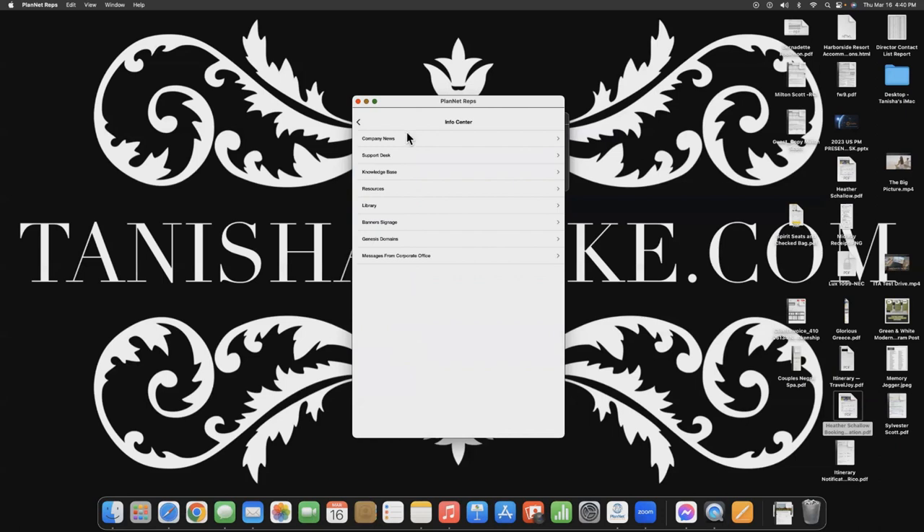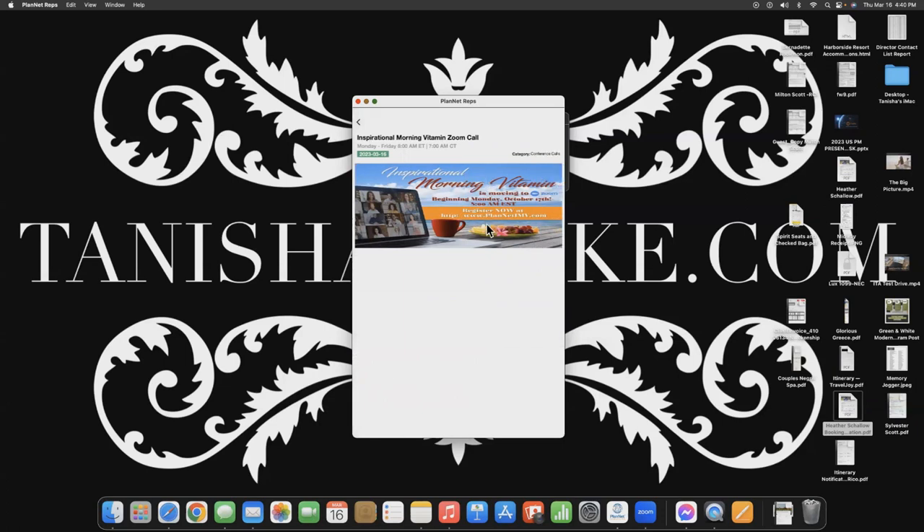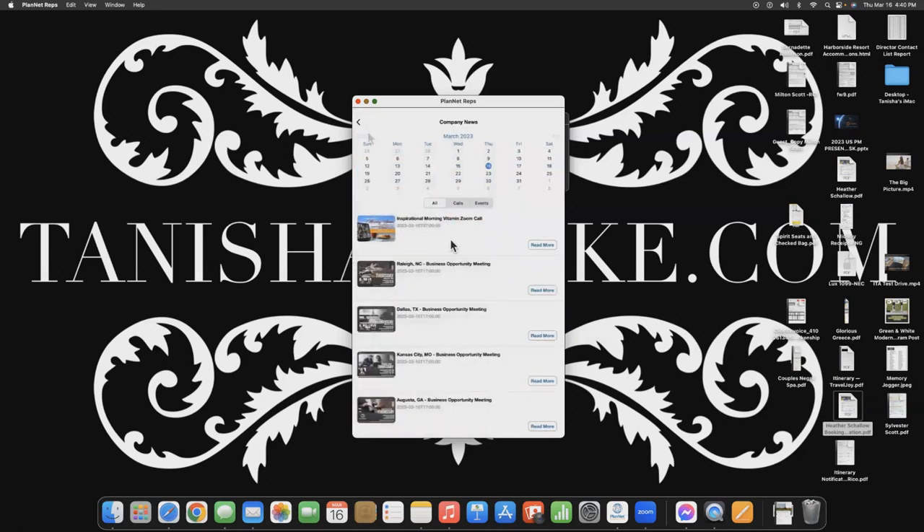Now let's go to InfoCenter. Under Company News, this is going to take you to the Planet Marketing corporate calendar so you can see what's going on. Remember, you are the CEO of your business — this is not corporate America where your boss tells you we have a meeting. Everything is listed here for you. Every morning Monday through Friday at 8 a.m. is the Inspirational Morning Vitamin Zoom, right here on the corporate calendar.